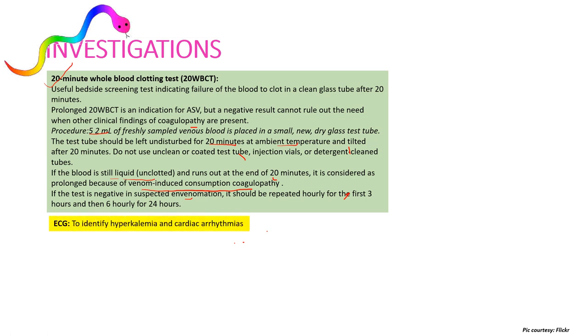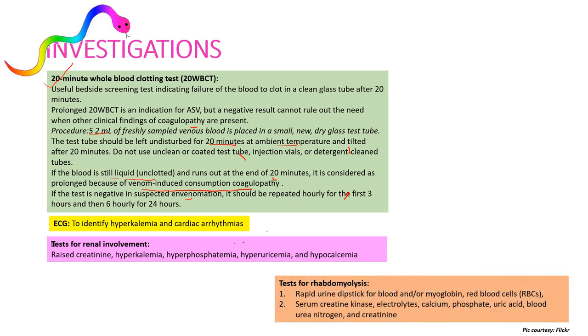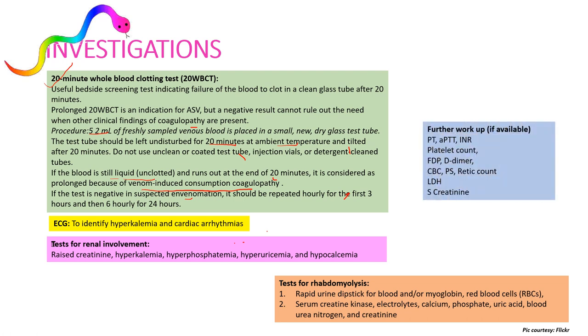ECG is done to identify hyperkalemia and cardiac arrhythmias. Tests for renal involvement include serum creatinine, hyperkalemia, hyperphosphatemia, and hyperuricemia or hypercalcemia, especially with hemotoxic snakes. Tests for rhabdomyolysis include rapid urine dipstick for blood and/or myoglobin, RBCs, serum creatinine kinase, electrolytes, calcium, phosphorus, uric acid, blood urea nitrogen, and serum creatinine. Further workup should include PT, APTT, INR, platelet count, FDP, D-dimer, CBC, peripheral smear, reticulocyte count, LDH, and serum creatinine, especially in patients with hemotoxic envenomation.